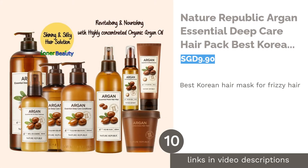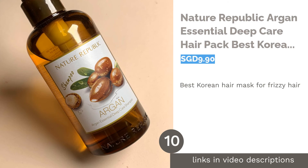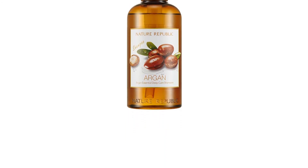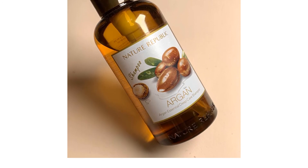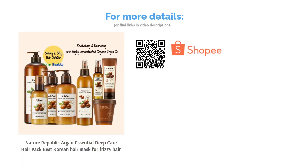The next product is Nature Republic Argan Essential Deep Care Hair Pack, best Korean hair mask for frizzy hair. With K-Entertainment's popularity rising around the globe, it's no surprise that you want to know what keeps your favorite Korean star's hair in check. Nature Republic offers you a ticket to that celebrity-like polished mane. Made with genuine nourishing oils, particularly argan oil, this hair pack works magic on brittle, lifeless hair. Targeted for chemical-treated hair, it detangles and smooths out dreadlocks to ensure you the heroine kind of look.